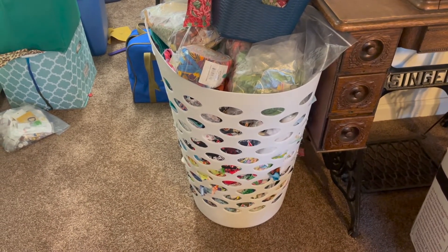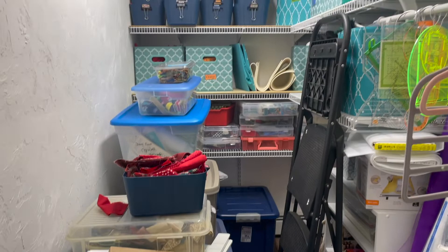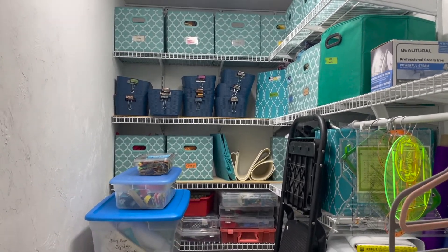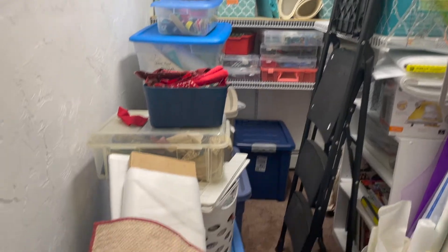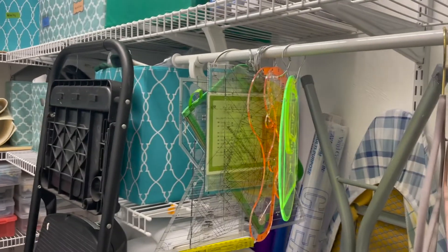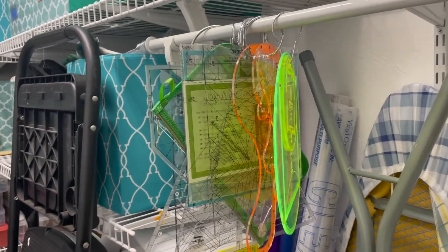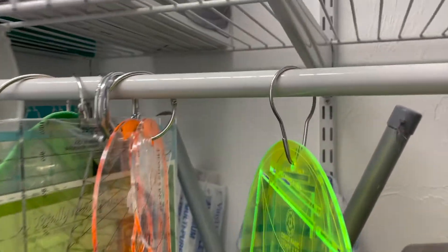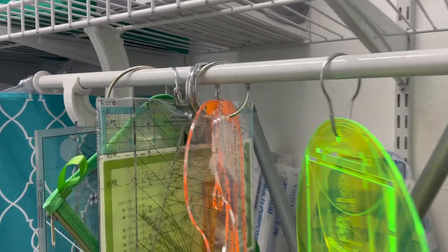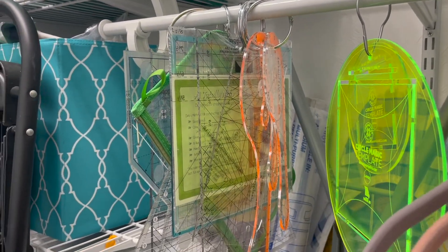The scrap basket usually sits right inside my closet — it's gotten out of control. But let's step in here. I'll try to pan this really well. You can see this incredible walk-in closet, which I'm so blessed to have. I have all my fabric organized into those blue bins, with other bins and piles as well. I like to hang my rulers using these — I don't know what they're called. I used them in teaching; I'm a former teacher, and I used them to hang things in my classroom. That's really where I got a lot of my ideas for organization.